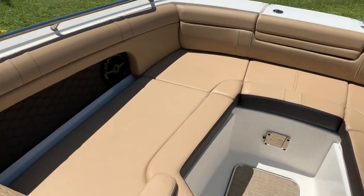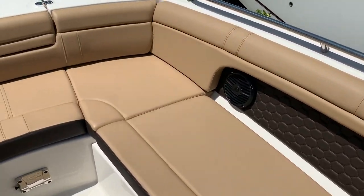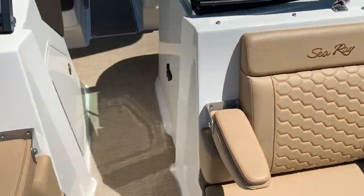Plenty of room in the front of the boat. They actually square the bow off here, which gives you quite a bit more seating. Tons of storage in the floor as well.